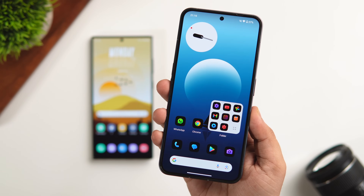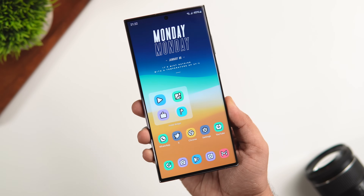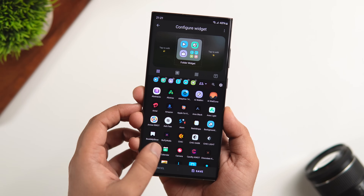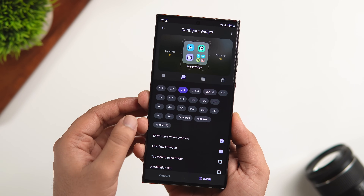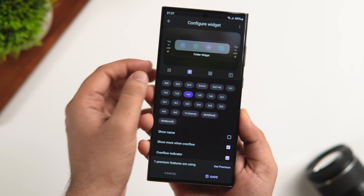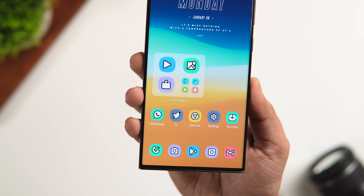Some phones like Nothing and OnePlus have a really useful feature called Enlarge Folders that lets users quickly launch apps inside a folder with just a single click. You can get this same feature on your Samsung or any other Android device by installing an app called Folder Widget. Once installed, simply add a folder widget to your home screen and select the apps you want in that folder. It lets you change the layout, customize the folder color, adjust transparency, and change the position as well. It's especially useful for Samsung or Pixel users who want that large folder option.